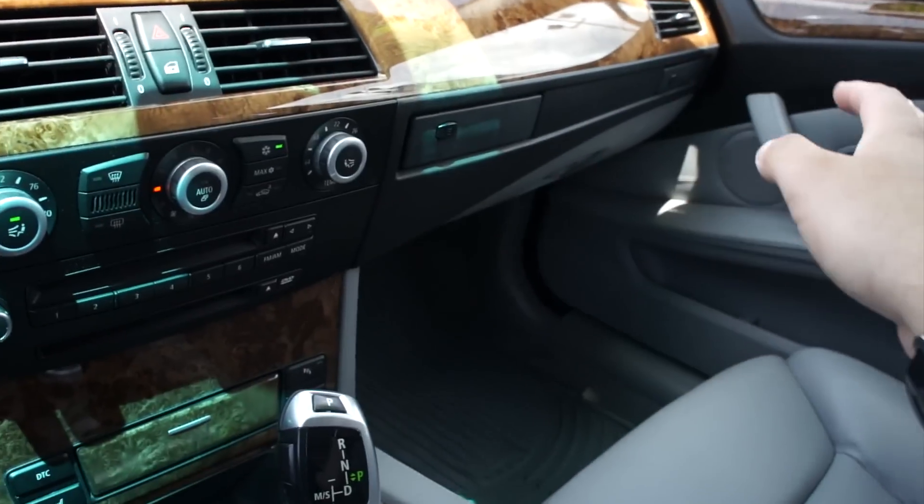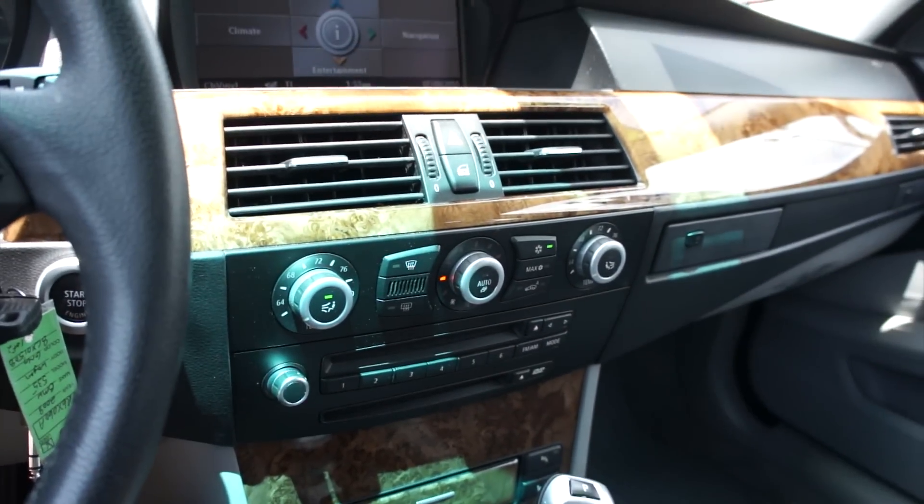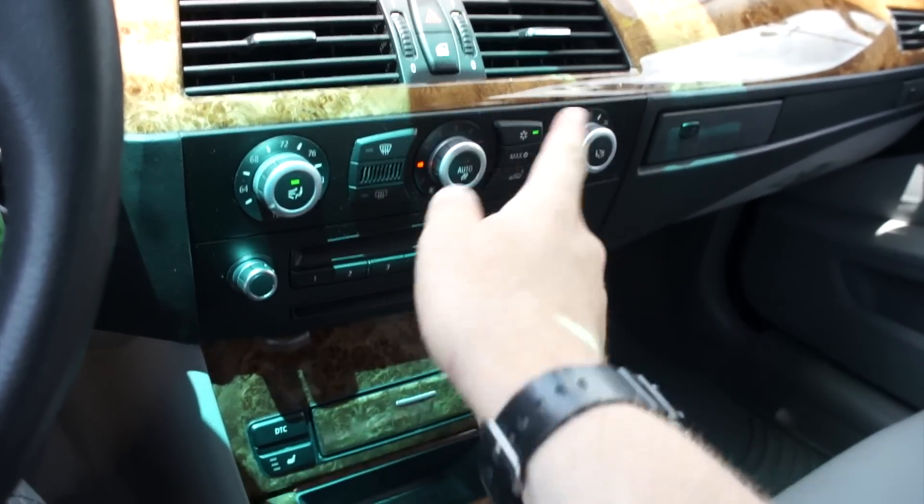This one is equipped with navigation. You also do have an excellent stereo in here — AM, FM, CD, auxiliary in, USB, as well as satellite radio. Down here is dual zone automatic climate control, nice and simple to use. Everything is in the center.